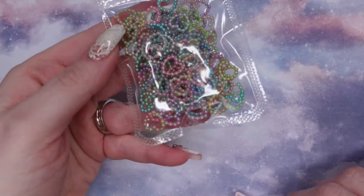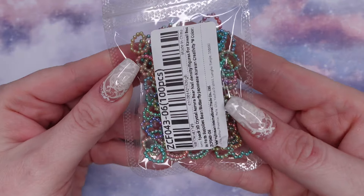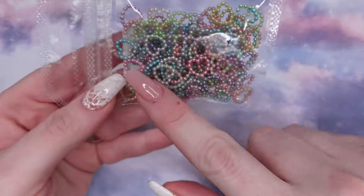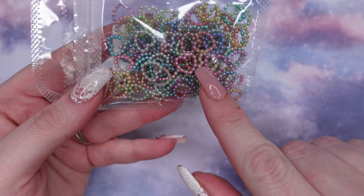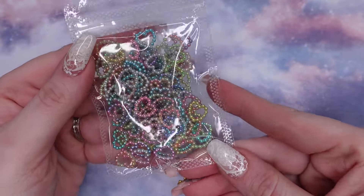Then I got some of these pearl hearts. These are just some different colors that I didn't have. And there's also some with like an ombre — I don't know if you can see that.